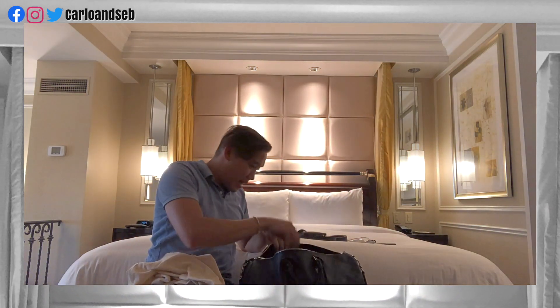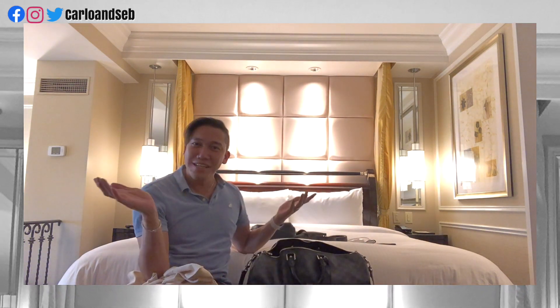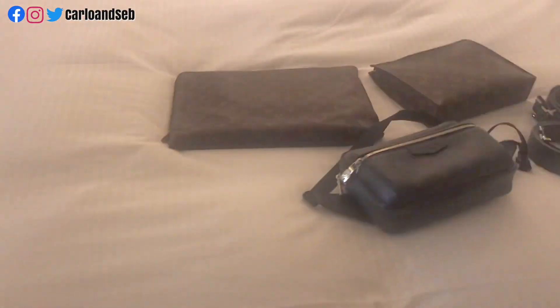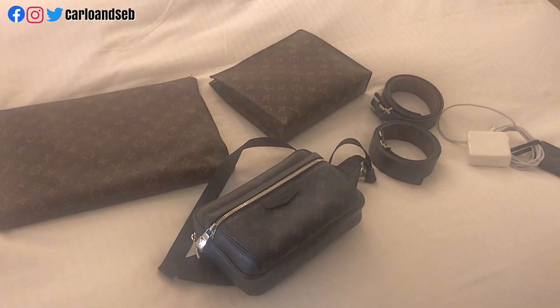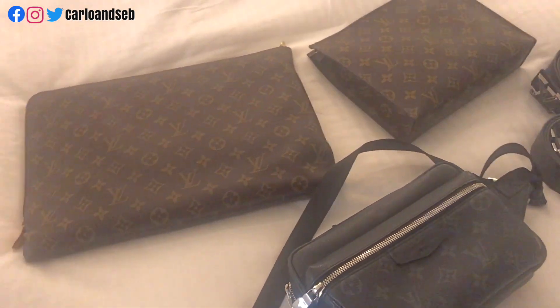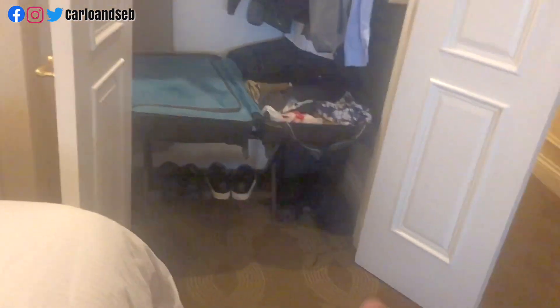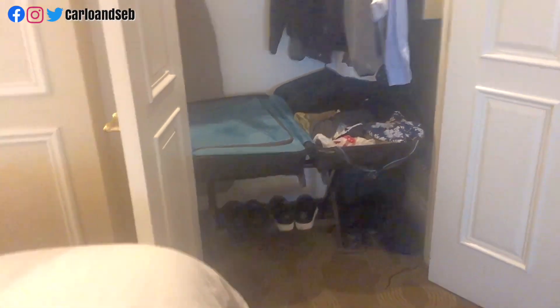And that's it — that's what's in our keepall for today. This is gonna be a short video. Basically we transported all our Louis Vuitton necessities, because those ones are the ones for the clothes and the shoes in the bottom luggage, and then the one on top is for the clothes.